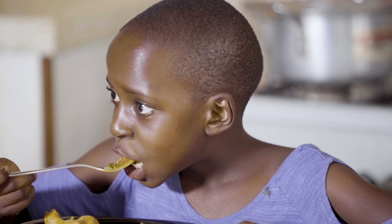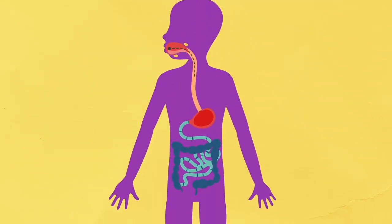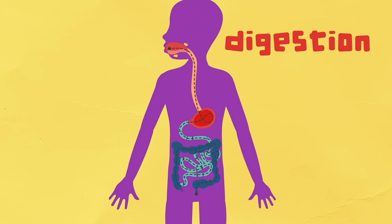When we eat, our body is disassembling the food into small pieces — single nutrients. This process of turning the food into nutrients is called digestion.